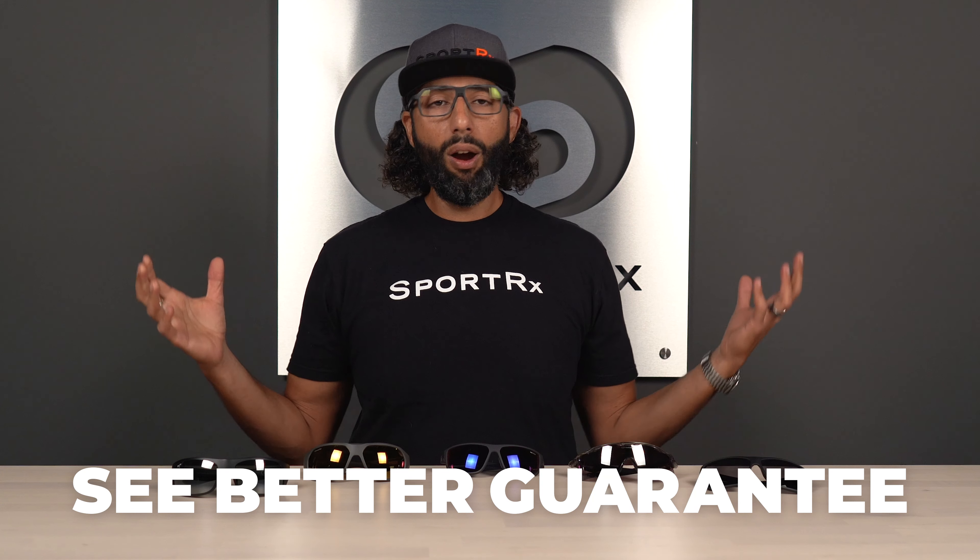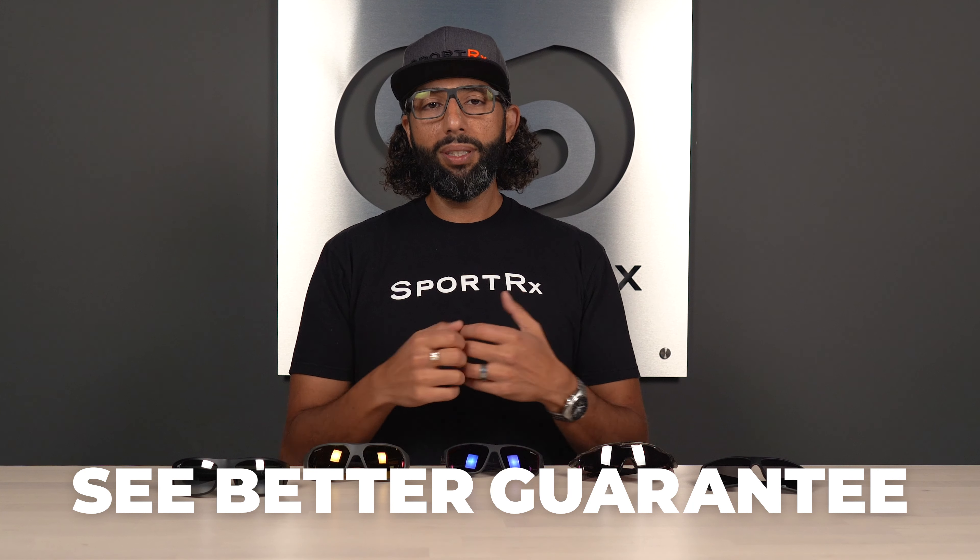Hey everybody, I'm Sunglass Rob from SportRx, and today we're looking at the best running sunglasses for large heads — myself included. What we're really looking for is a close-to-perfect fit: no pressure, nothing so tight it hurts, no lenses so small that sunlight comes in from everywhere, no glasses bouncing around. We want lots of grip so they stay in place and good coverage. By the way, if you end up getting something from SportRx — prescription or not — and you don't love the glasses, we have our See Better Guarantee. You can exchange or return them; we pay shipping both ways. You're never stuck with anything.